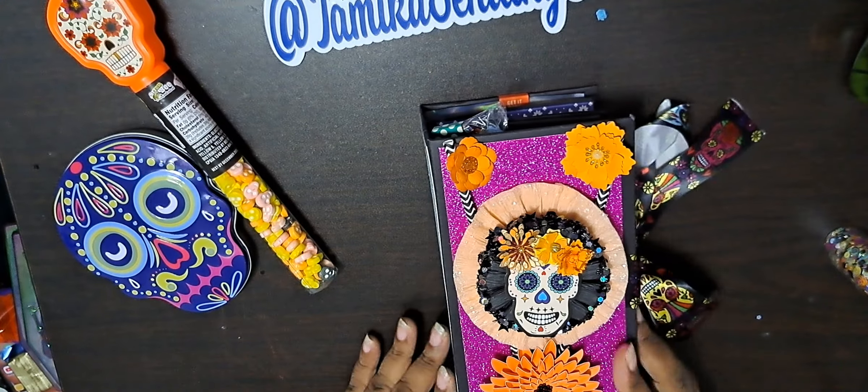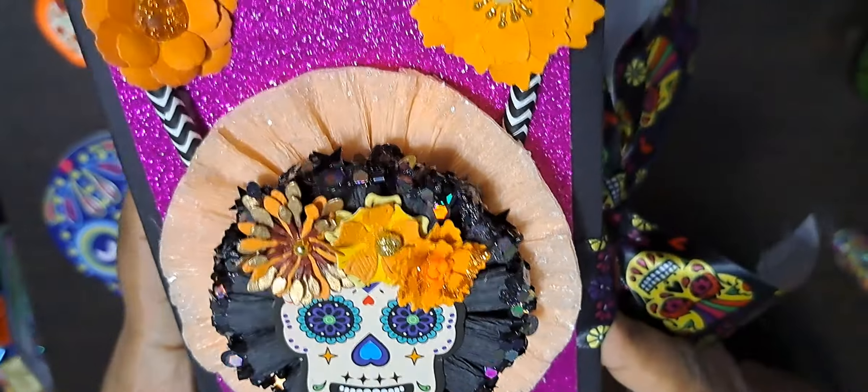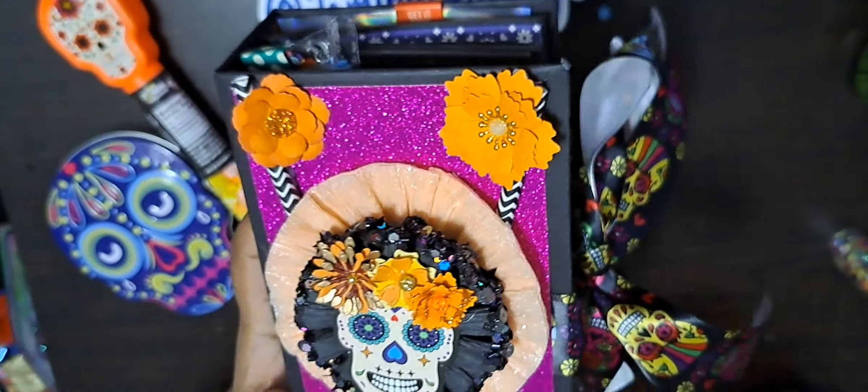Here's my book that I made. And here are my rosettes.